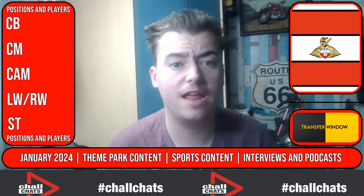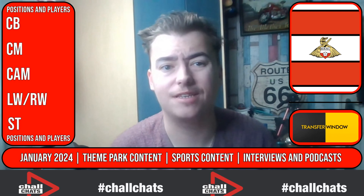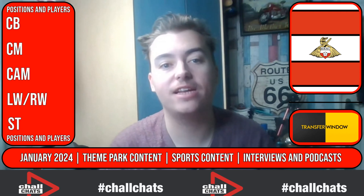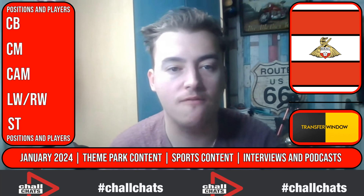Good afternoon, good morning, good evening, wherever you are in the world. I am the CHALL and today, Chow Chats — Doncaster Rovers. This is it, the big January transfer window video.